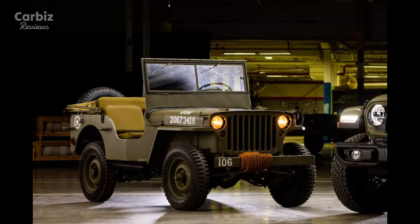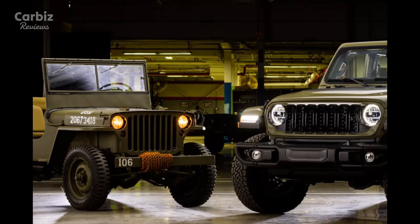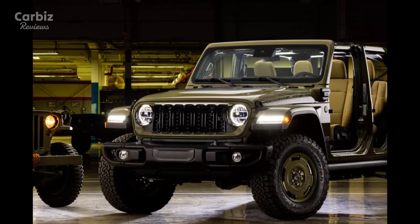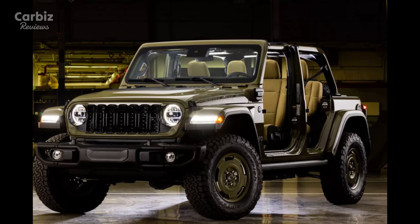Jeep also offers versatile roof options, including a body-color hard top, sky one-touch power roof, and an upcoming tan soft top for an authentic retro appearance.